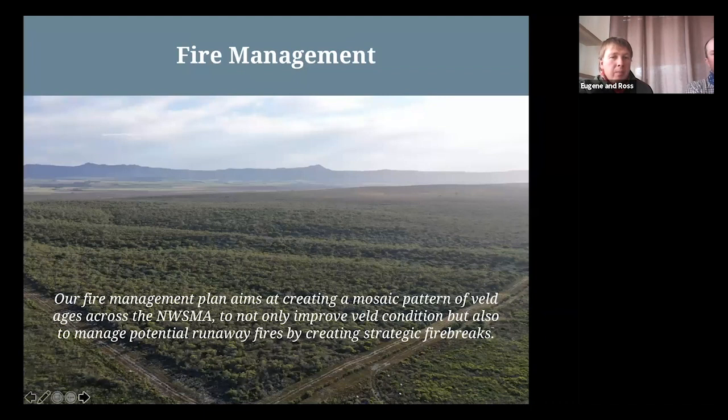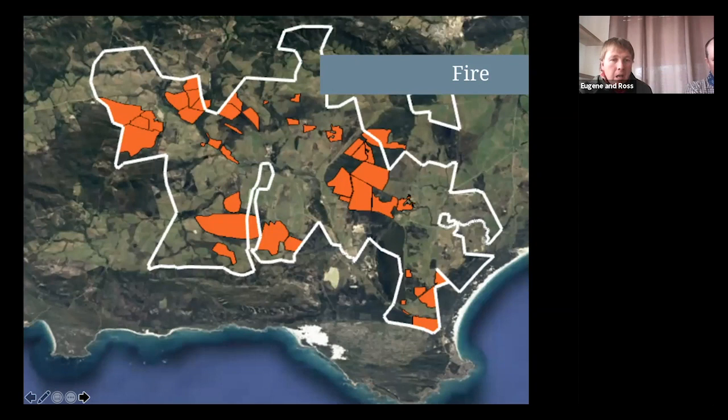Fire management: our fire management plan aims to create a mosaic pattern of veld edges across the Nibias SMA to improve veld condition and to manage potential runaway fires by creating strategic firebreaks. The orange blocks on the map represent our fire management units. Fynbos is a fire-driven ecosystem — it needs the heat, smoke, and ash bed from fires to help the next generation of plants regenerate. The ideal fire cycle for fynbos is every 15 to 30 years, so we try to manage this by creating this mosaic of burn sites across the Nibias.